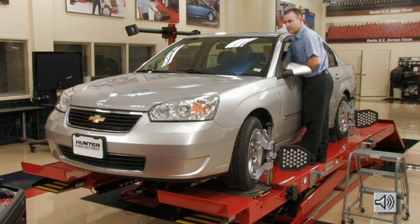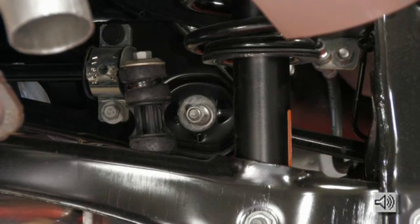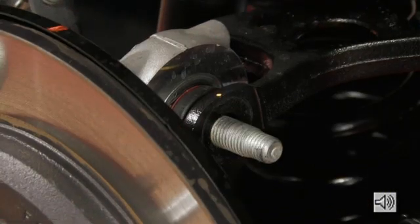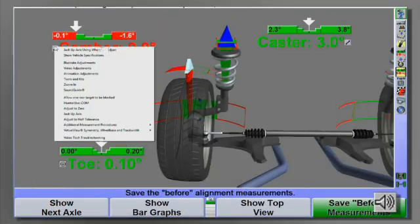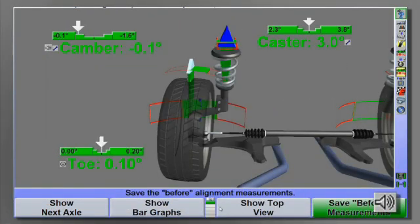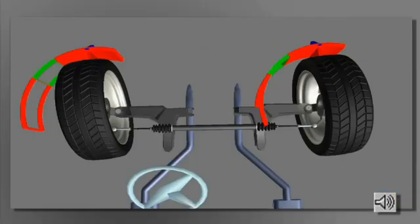At times when making alignment measurements or adjustments, you cannot see the monitor. With the new sound guide feature, this problem is resolved easily. Available from any adjustment or measurement display, sound guide is basically an audible version of the bar graph.